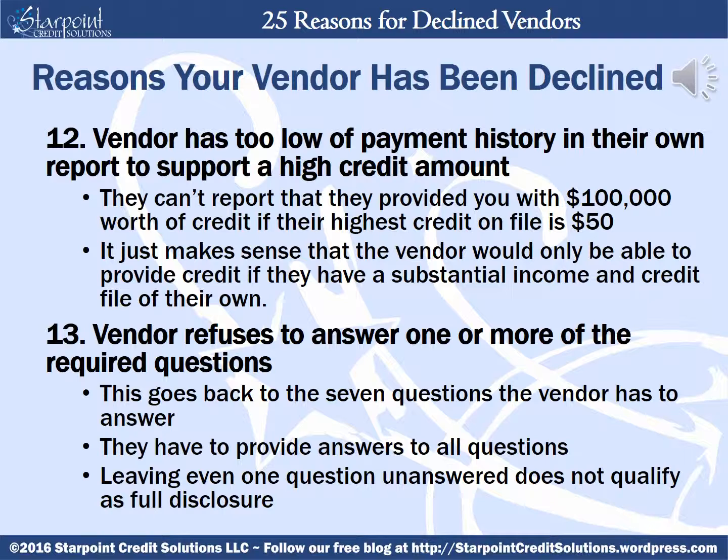Your vendor could be declined if they have too low of payment history in their own report to support a high credit amount. They can't report that they provided you with $100,000 worth of credit if their highest credit on file is $50 — it just makes sense that the vendor would only be able to provide credit if they have a substantial enough income and credit file of their own. Your vendors can be declined if they refuse to answer one or more of the required questions. They have to provide answers to all seven questions — leaving even one question unanswered does not qualify as full disclosure.